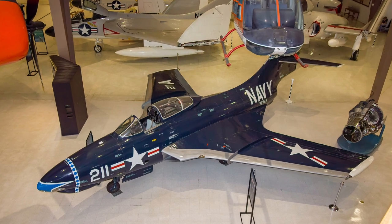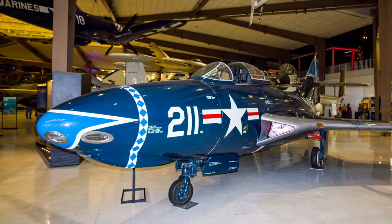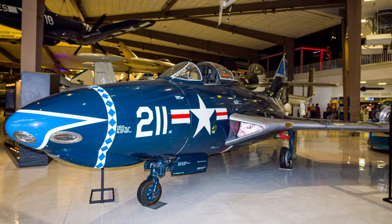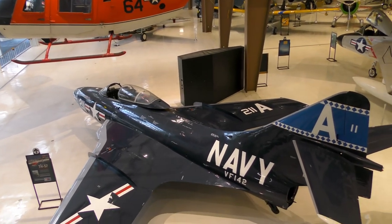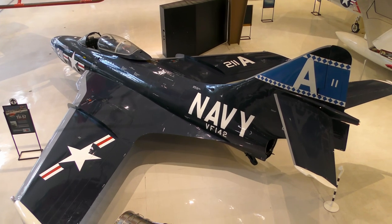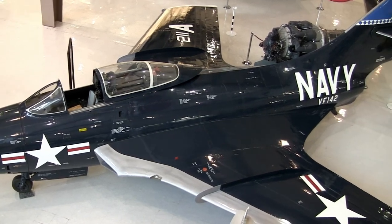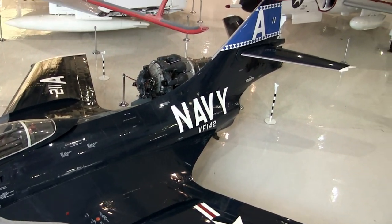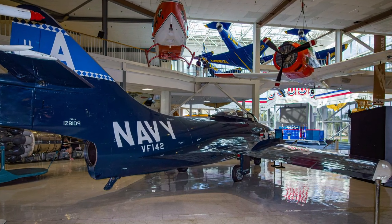The straight-wing F-9F Panther's successor was the swept-wing Grumman F-9F Cougar. It was intended for combat over Korea but arrived too late for the war. The Cougar saw its sole combat in Vietnam, where four two-seat training versions briefly served as forward air control aircraft. The Cougar was the first swept-wing airplane flown by the Blue Angels flight demonstration team, from 1957 through 1959. Trainer versions were used for carrier and advanced flight and weapons training.